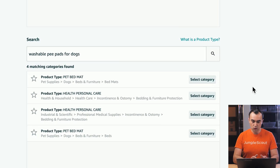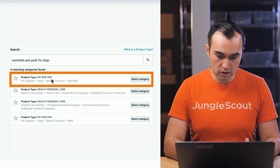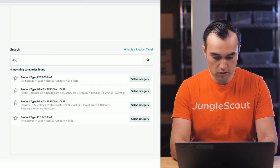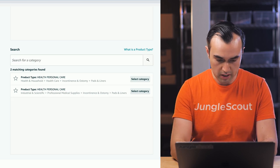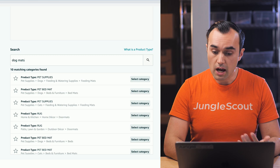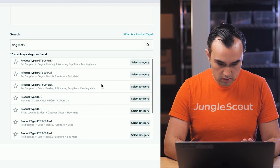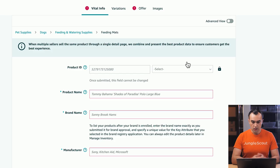Now we need to select a product category. We can click through subcategories, but what I like to do is come down to search and search for a product type. If I type in 'washable pee pads for dogs' and search, I can see a few related options. A pet bed mat could be a good one. If I type in 'dog mats,' I get a few more options — I think 'feeding mats' works for dogs. That's probably the best one, so I'm going to select this category.